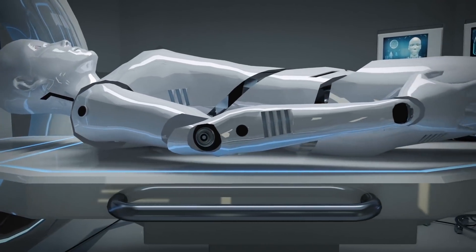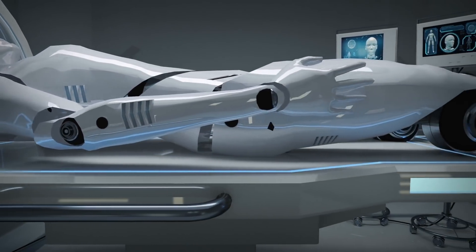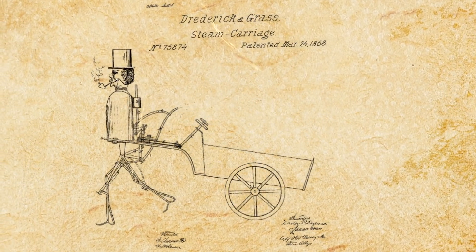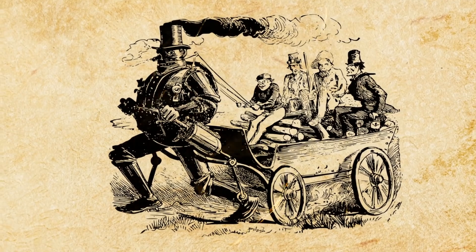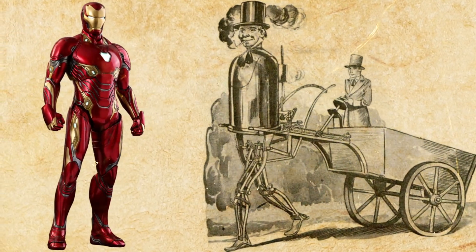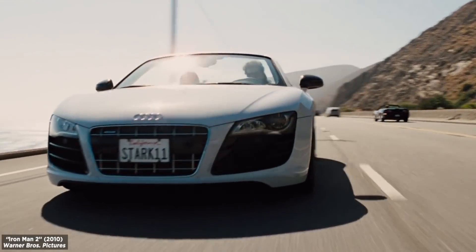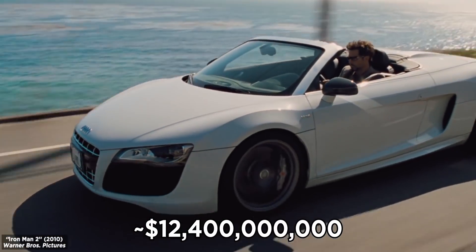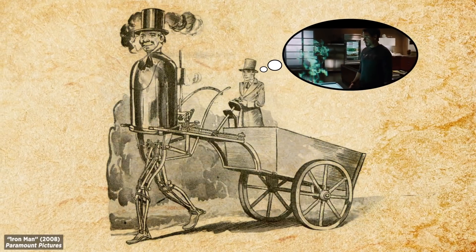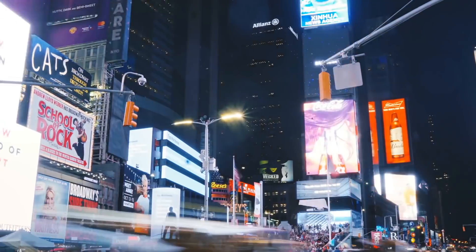Creating human-like automatons captured the imagination of inventors as far back as 1868, with patents filed for the Steam Man — a human-shaped steam-powered machine designed to pull carts. The Steam Man is a far cry from an Iron Man suit, but Tony Stark, at an estimated net worth of $12.4 billion, has more resources and knowledge than the Steam Man's inventor could ever dream about.